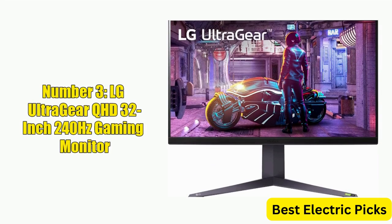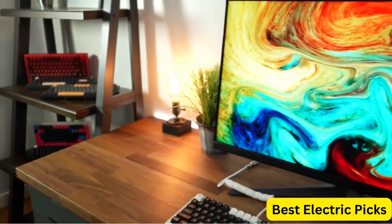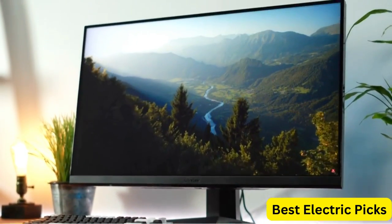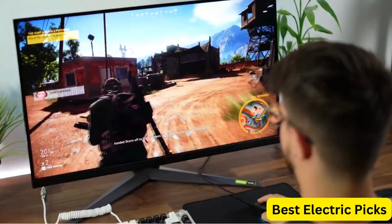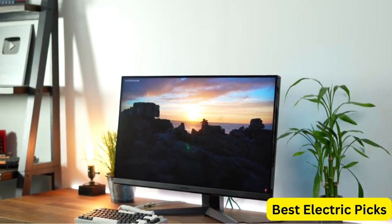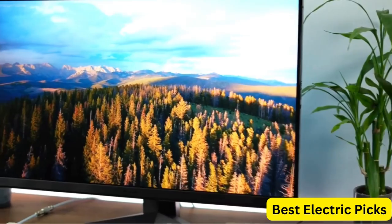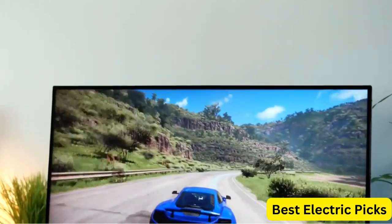Number 3: LG UltraGear QHD 32-Inch 240Hz Gaming Monitor. The LG UltraGear 32GQ850B is a powerful and versatile display designed for serious gamers. With a QHD resolution and a 240Hz refresh rate, this monitor delivers incredibly smooth and responsive visuals. Featuring a nano IPS panel and a 1ms GTG response time with adaptive sync, the monitor minimizes motion blur and input lag. It supports both NVIDIA G-Sync and AMD FreeSync, and is VESA Display HDR 600 certified. It also features a sleek black design with thin bezels.